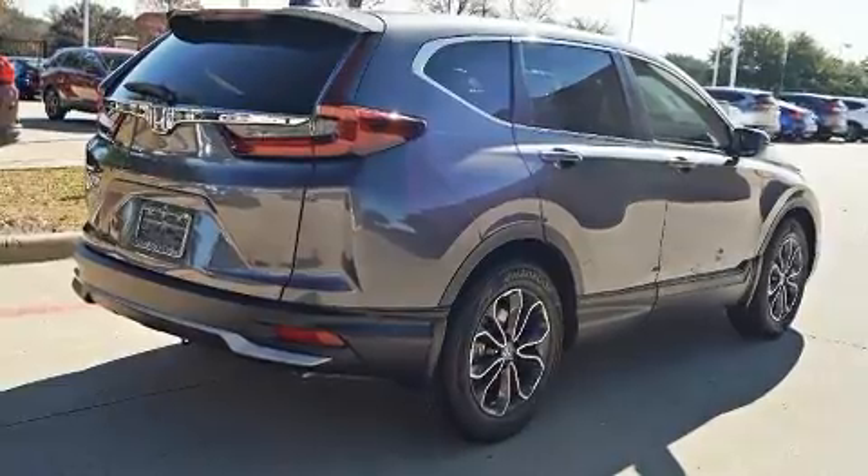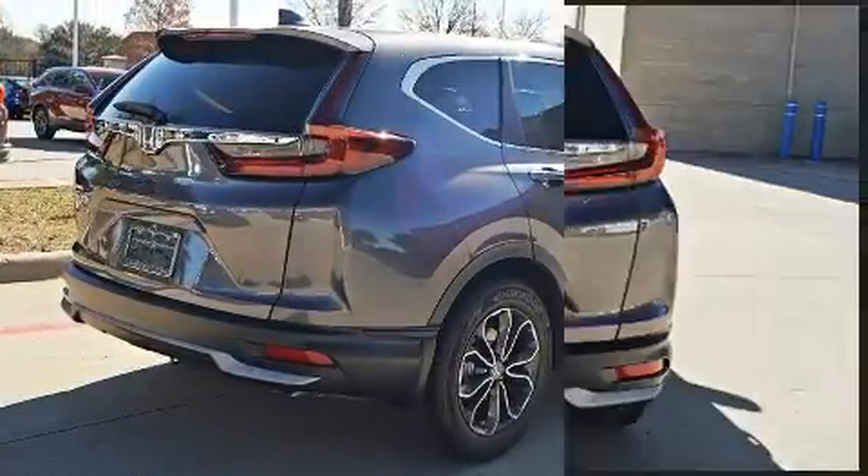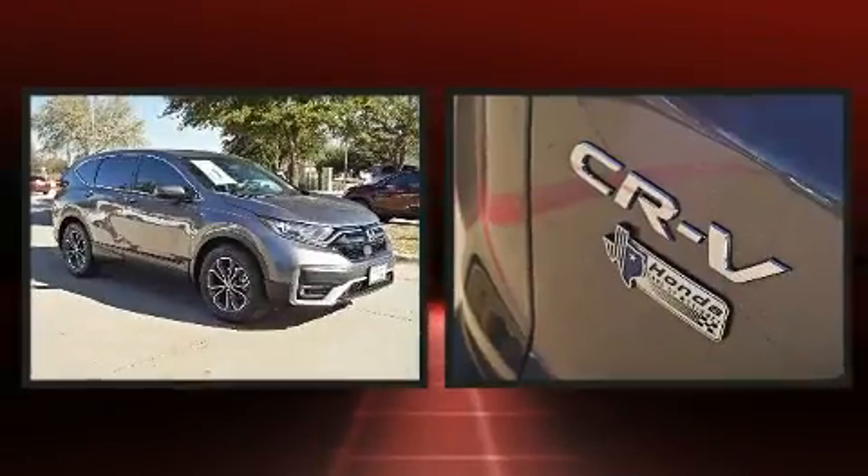Well-tuned suspension and stability control deliver a spirited, yet composed, ride and drive. Turbocharger technology provides forced air induction, enhancing performance while preserving fuel economy.